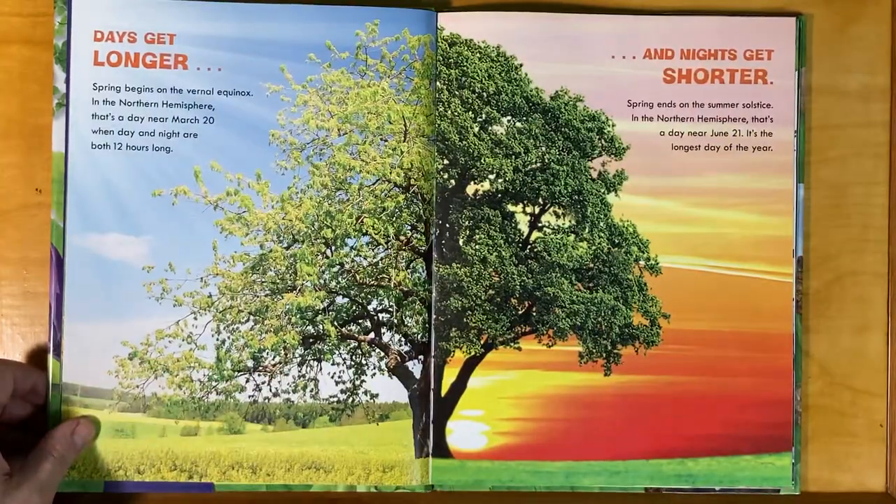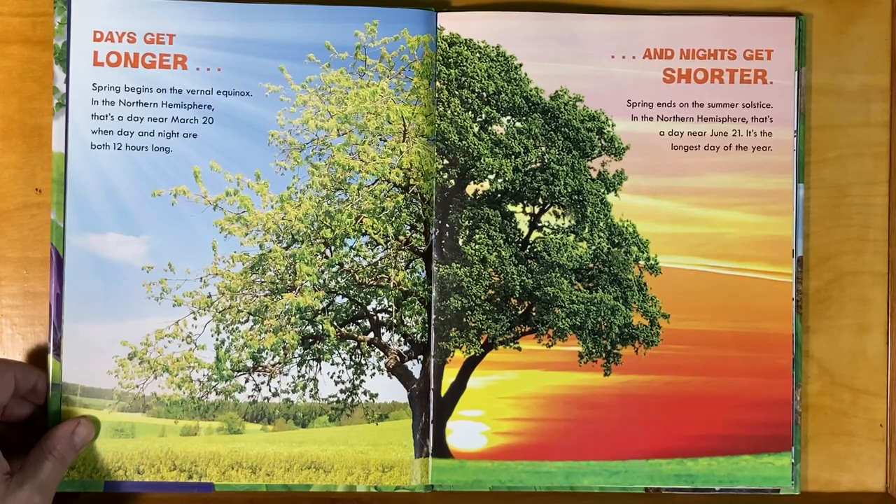Days get longer and nights get shorter. Spring begins on the vernal equinox. In the Northern Hemisphere, that's a day near March 20th, when day and night are both 12 hours long. Spring ends on the summer solstice. In the Northern Hemisphere, that's a day near June 21st — the longest day of the year.